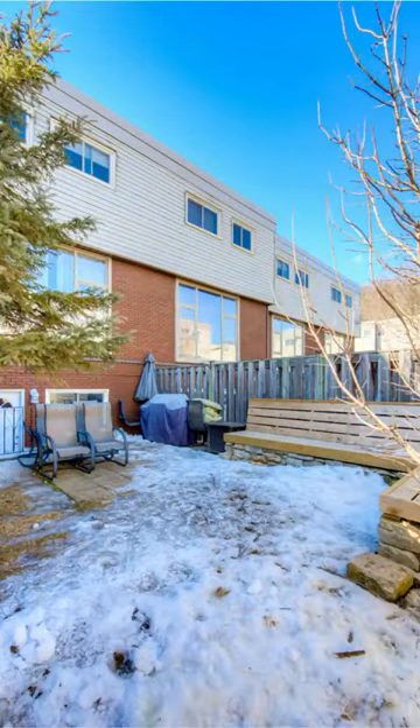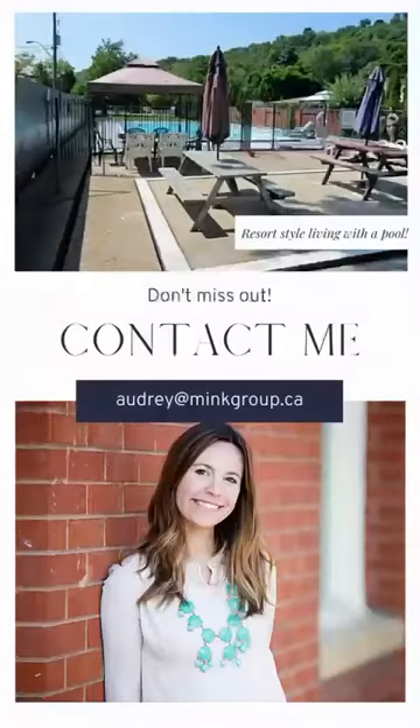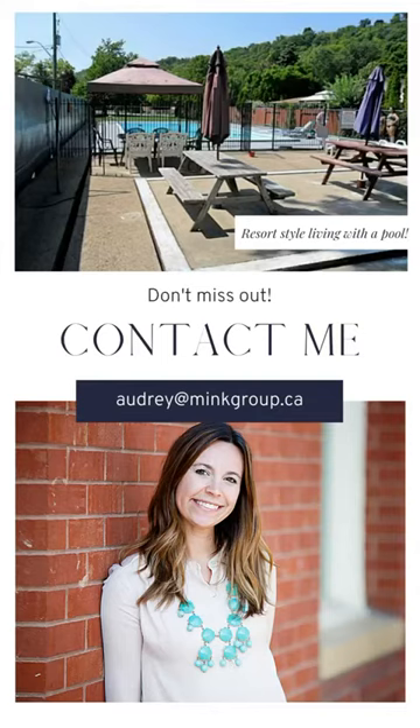It is freshly painted throughout, surrounded by parks and hiking trails. This neighborhood is just awesome. So don't miss out and contact me today to book a private showing of this fantastic townhouse.